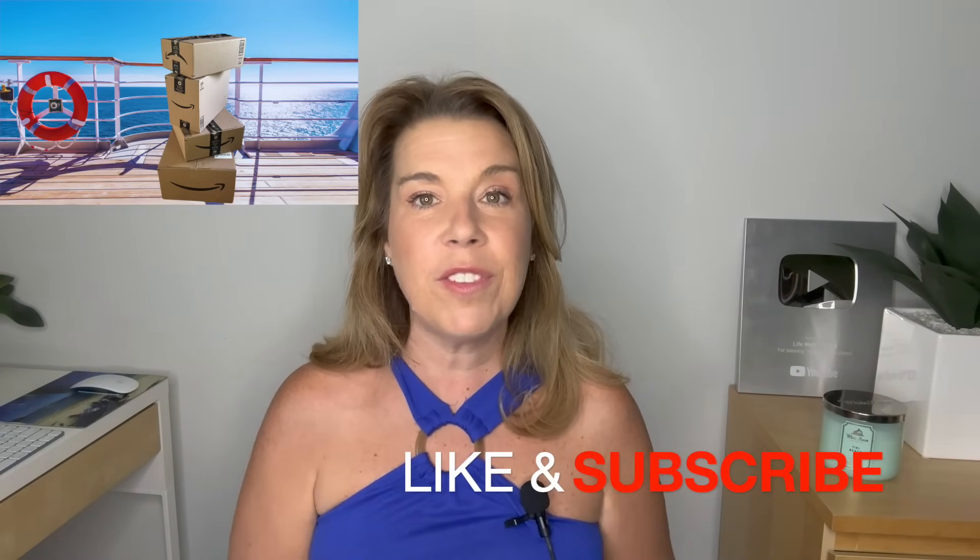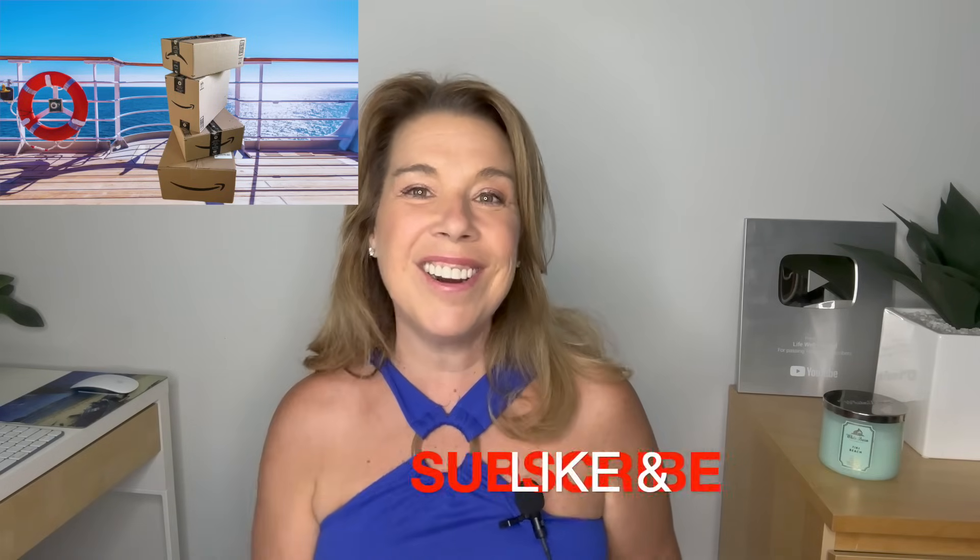Before I get started, if you like this video and find it helpful, informative, or enjoyable in any way, please do give it a big thumbs up. I really appreciate it, and please subscribe to the channel if you haven't done so already. Let's get started.